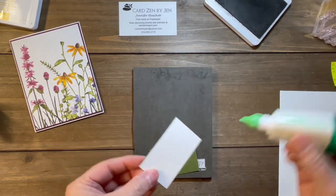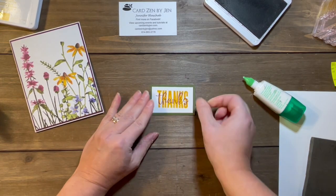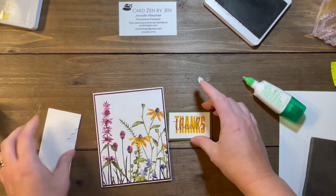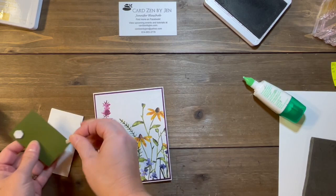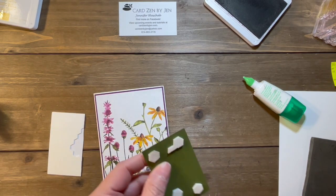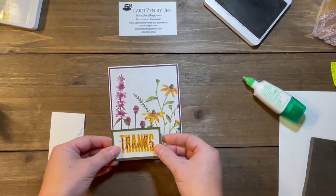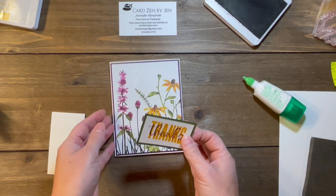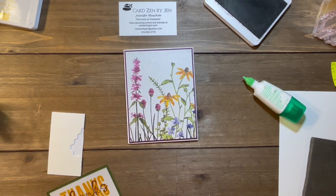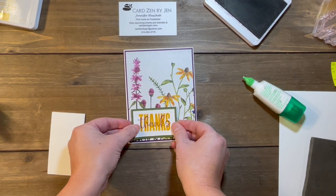Now all we have to do is mat the sentiment on our Mossy Meadow card stock. Let's bring in some dimensionals because we want this to pop up off the card a little bit. I throw all my dimensional backings on my craft cave floor — it just makes me feel like I got something done when I vacuum it all up. My favorite flower on this paper is the Black Eyed Susans — I'm a sucker for them, and I don't want to cover those up. So I'm putting the sentiment down in the lower left-hand corner.